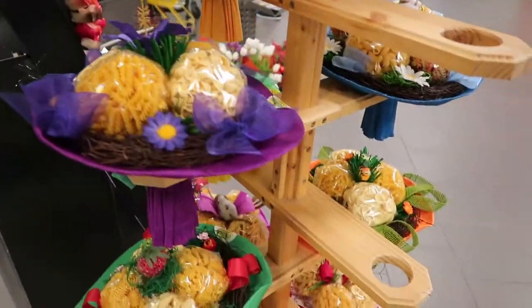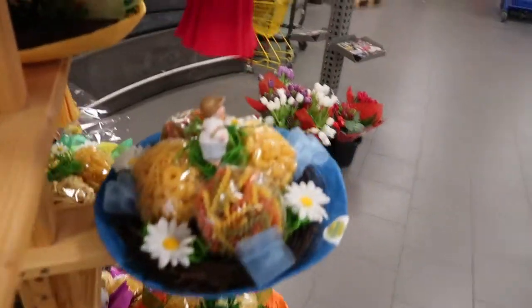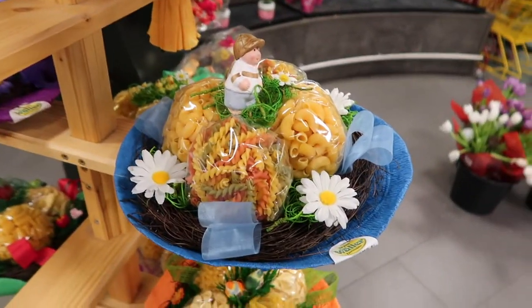This is the sort of thing that I absolutely love — they have bouquets of pasta. Why not?